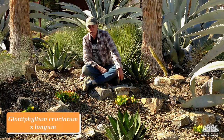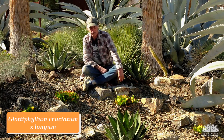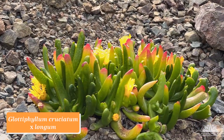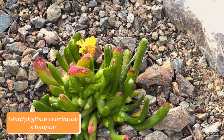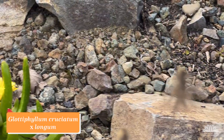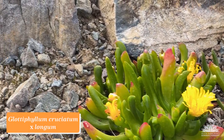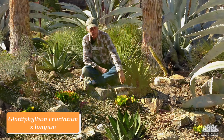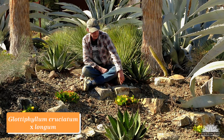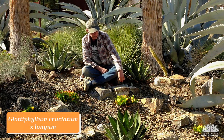Glottophyllum is a genus in the ice plant family from South Africa, occurring in both the Eastern Cape and Western Cape provinces. This particular plant is a hybrid from right here at the Ruth Bancroft Garden — a cross between Glottophyllum cruciatum and Glottophyllum longum. The red tips come from cruciatum. Glottophyllums have soft, flexible leaves, not rigid, and are a little difficult to grow if they get too much extended wet because they can rot. Here it's growing in a rock pile with really good drainage and doing quite well. The yellow flowers are typical of the whole genus, and this one blooms in mid-winter and has been in bloom for the last couple of weeks. Glottophyllum cruciatum × longum.